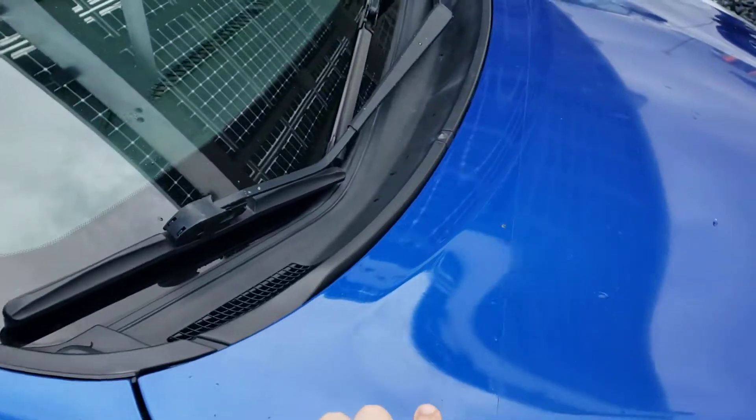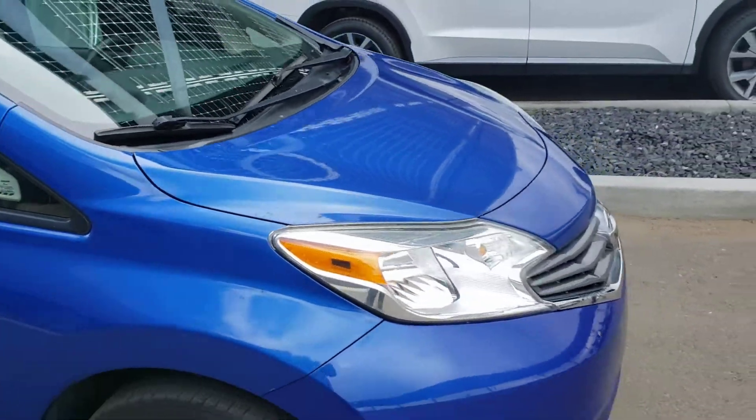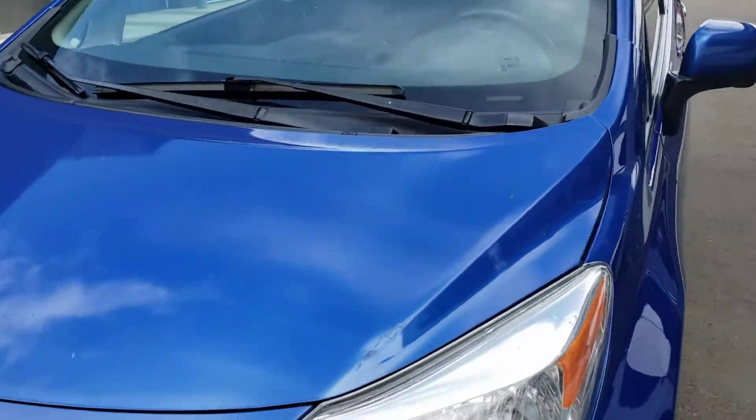If we look at the hood right here you're going to see this line. What that line means is that it has a paint protection film on it. With that film it helps protect against rock chipping.